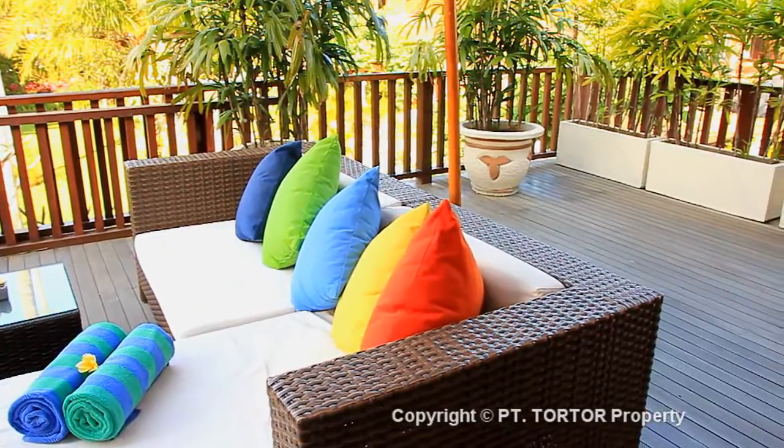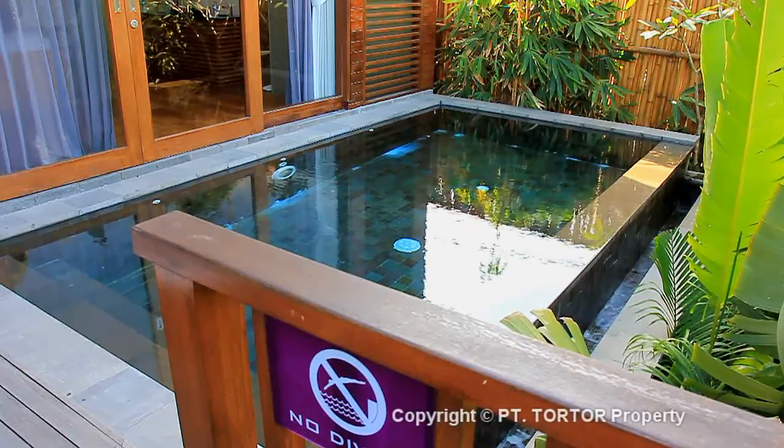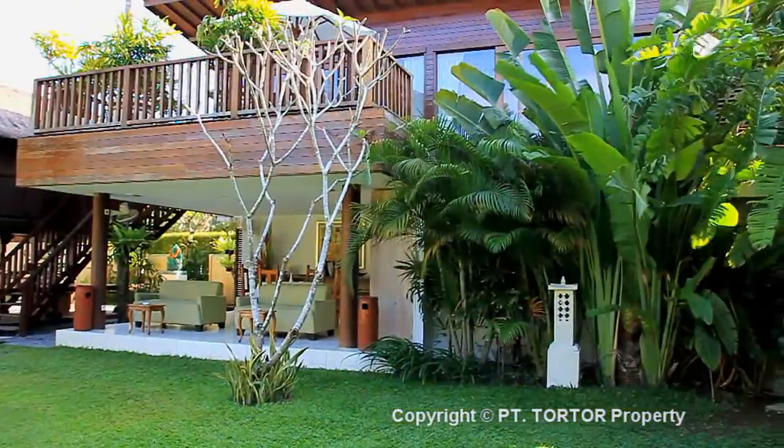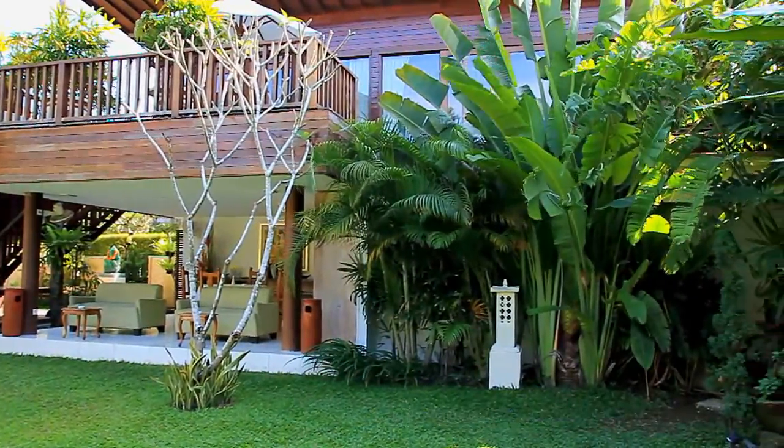A glass-topped table for two can be set for breakfast and also doubles as a desk. A comfortable sofa in a shade of warm grey provides a cosy niche to sit and unwind.